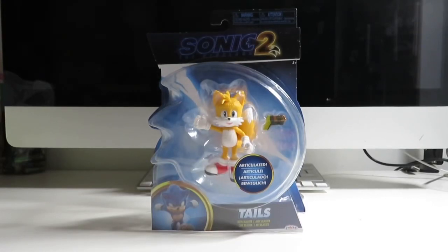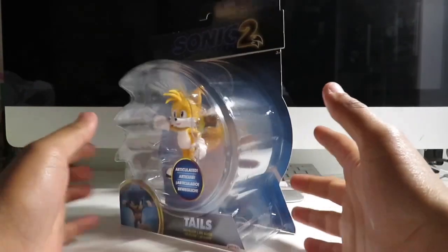Hello everybody, welcome back to my channel. I'm your host Sean Star and today I have another Sonic Movie 2 figure, and this is Tails from the Sonic the Hedgehog Movie 2. This movie is definitely around the corner. I know everyone is so hyped to see the second movie of Sonic the Hedgehog. But anyway, let's take a look at the packaging.